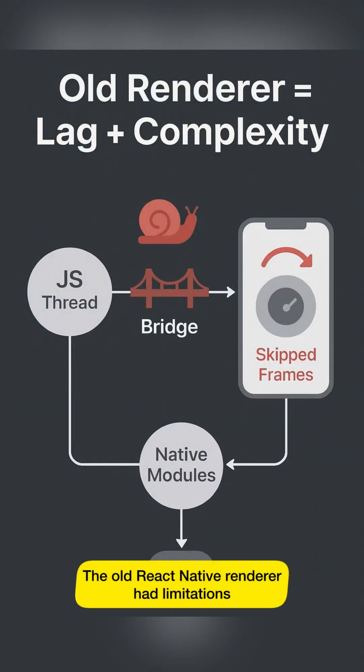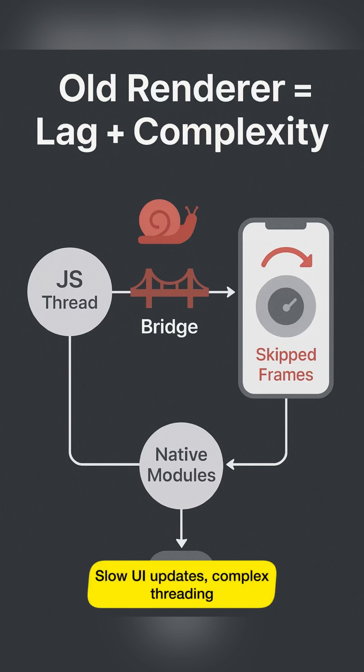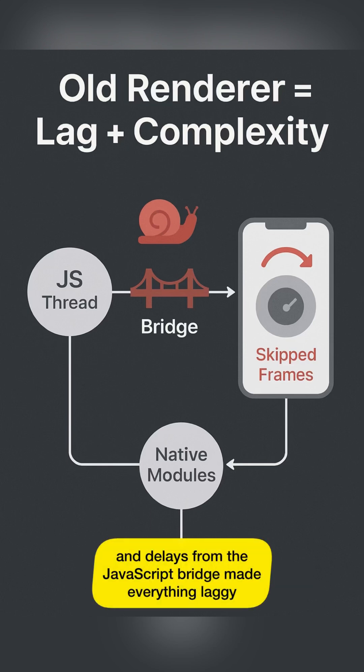The old React Native renderer had limitations. Slow UI updates, complex threading, and delays from the JavaScript bridge made everything laggy.